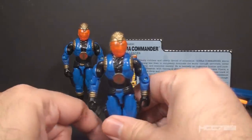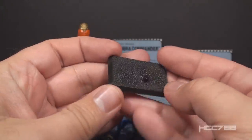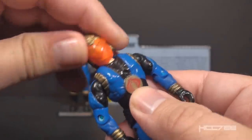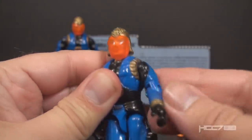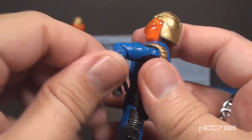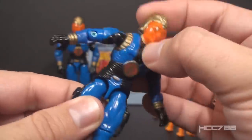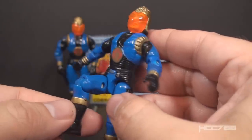The final accessory was a standard black figure stand, and it's always nice to get figure stands with the figures. As for articulation, Cobra Commander had the standard GI Joe articulation. He could turn his head left to right and up and down, swing his arm up at the shoulder and swivel all the way around, and had a hinge at the elbow allowing about 90 degrees of movement. He had a swivel at the bicep, and as an O-ring figure held together with a rubber O-ring, he could move at the torso. His legs could move apart, bend at the hip about 90 degrees, and bend at the knee about 90 degrees.